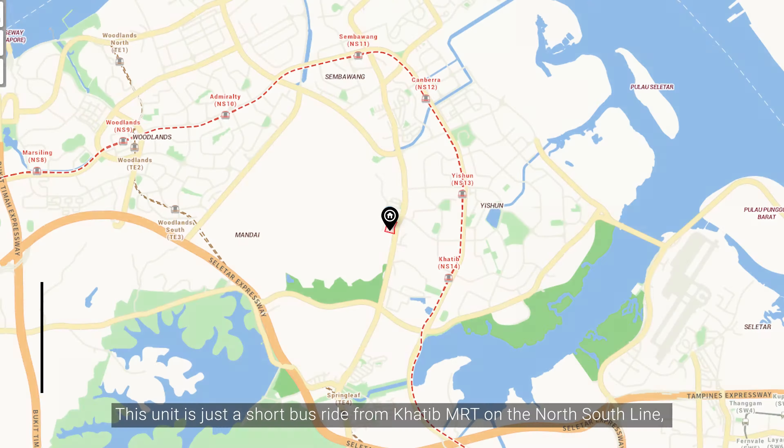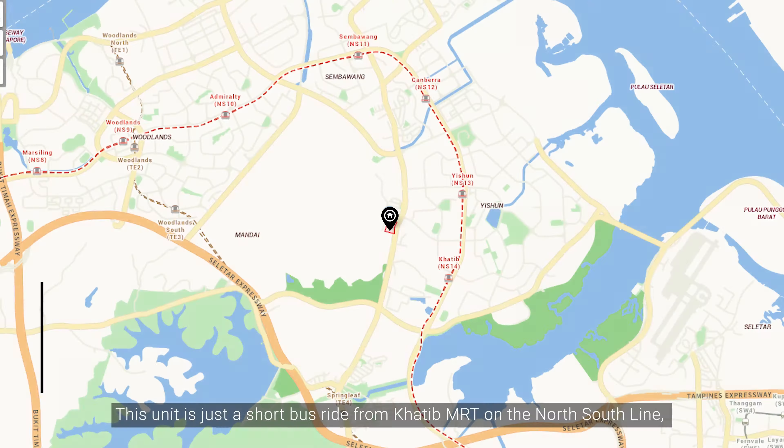We have a range of good schools nearby like Yishun Secondary, Jiemin Primary, and Naval Base Secondary, among many others.